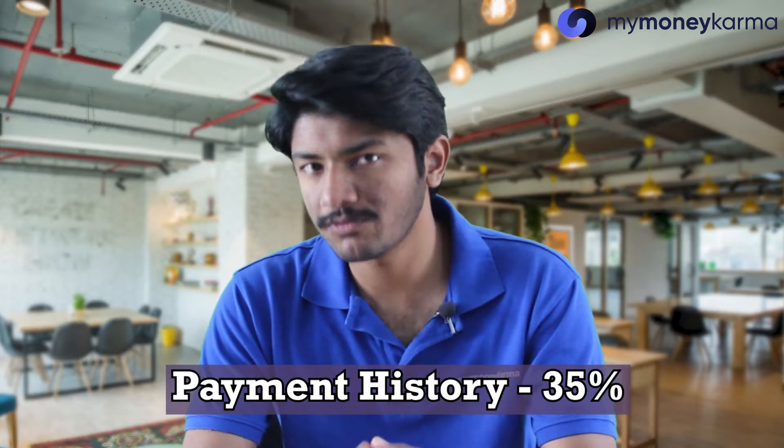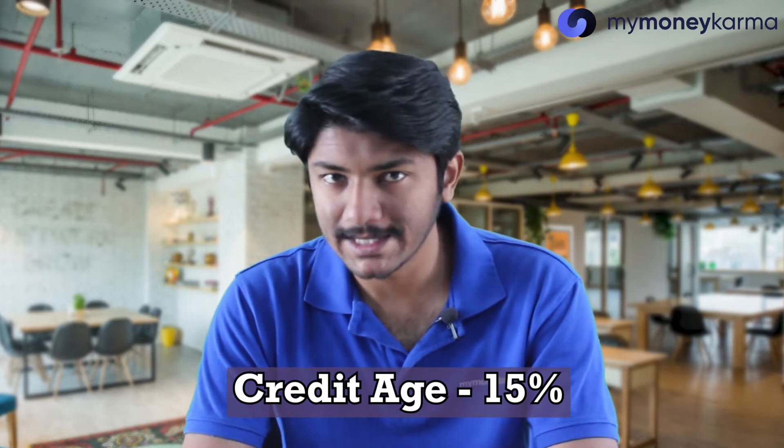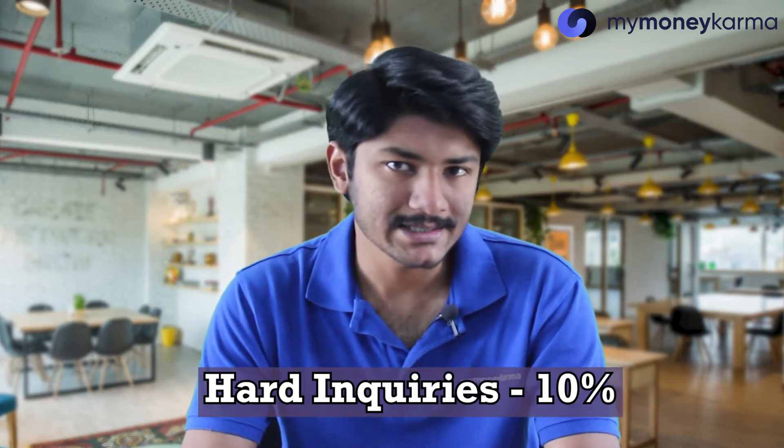The first step to improving your credit score is to understand the factors that influence your score and how important each factor is. The fundamental factors that go into calculating your credit score are payment history, which accounts for 35% of your score, credit utilization 30%, credit age 15%, mix of credit accounts 10%, and recent credit inquiries 10%. So clearly, it is repayment history that you need to focus on the most.